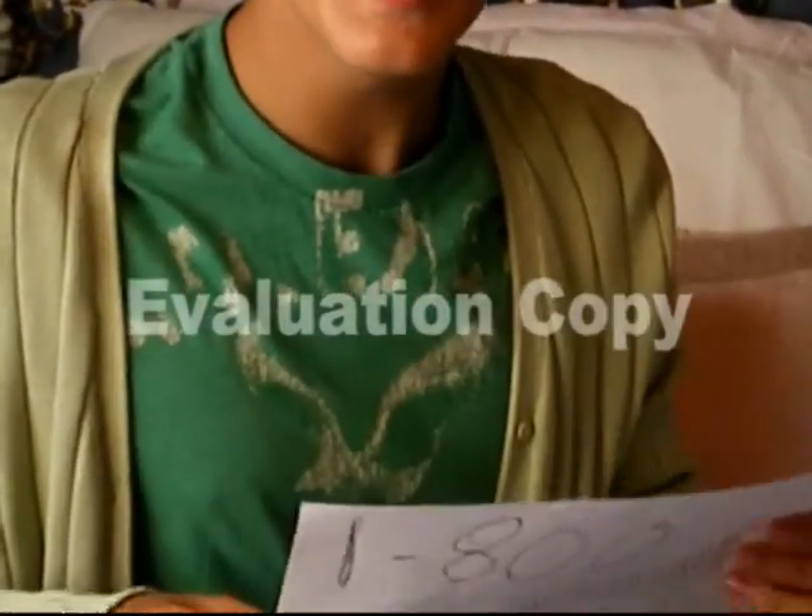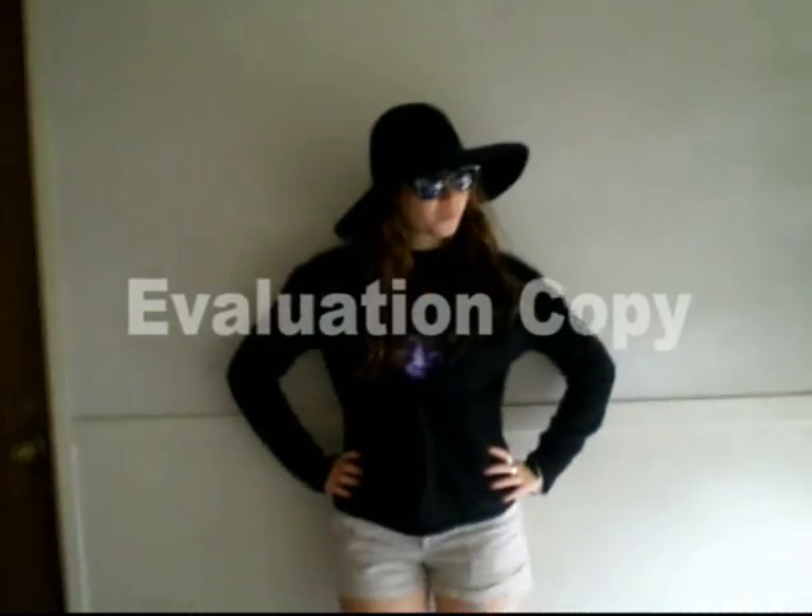Hello, welcome to 1-800 Cardigan Sweaters. Today we are going to be filming all the selections that are available to you, the viewer. First off, let's do a runway of all these shirts that we sell.